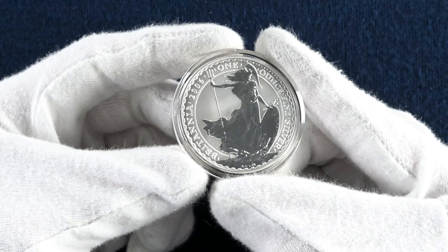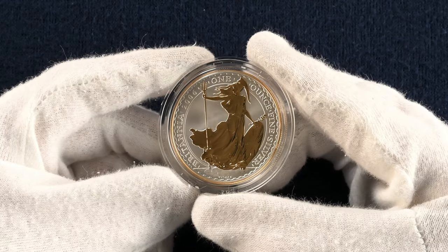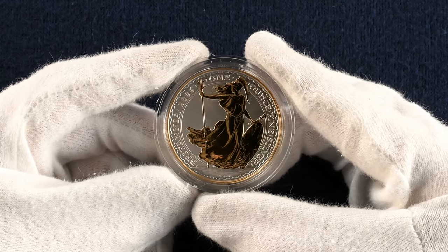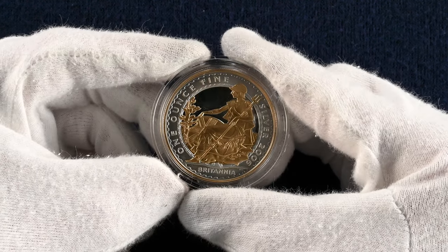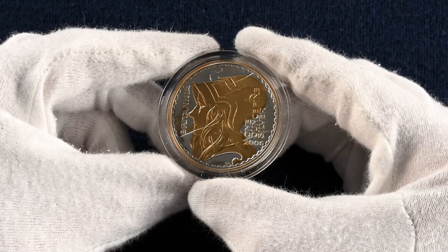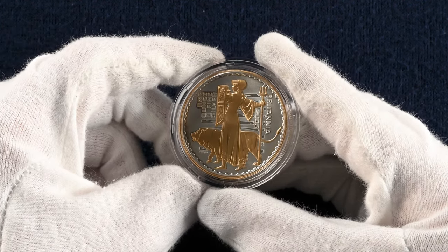2006 features another standard standing Britannia, but this wasn't all we saw this year — there was also a gold plated set of Britannias from the Royal Mint. The designs of the last five Britannias plated in gold by the Royal Mint really make the designs pop out of the coin. Although not bullion coins, I thought these worth showing off because they are a sight to behold.